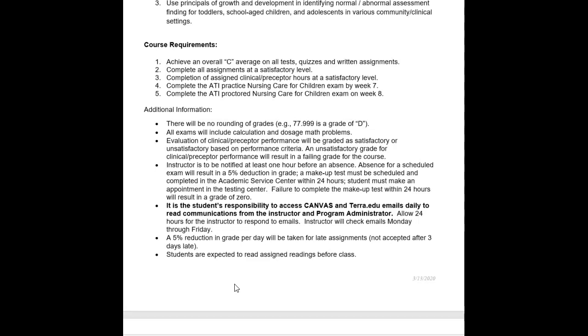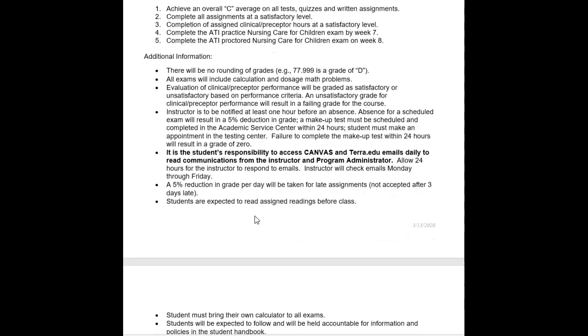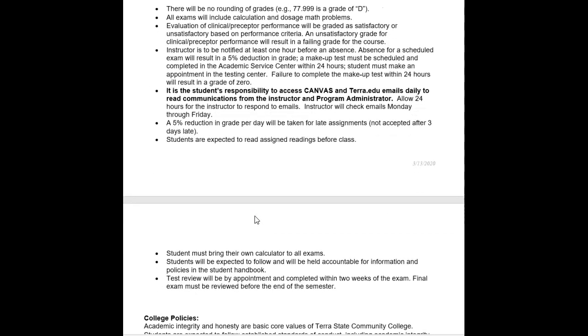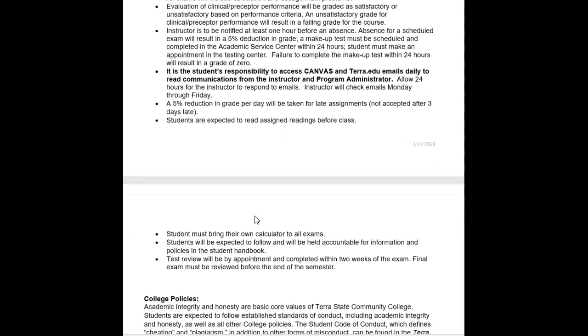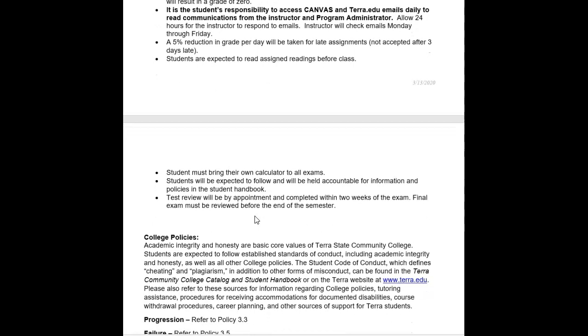Be sure to check Canvas and look for emails and announcements daily. A 5% deduction per day will be applied to any late assignments, and late assignments are not accepted after three days. You are expected to read all assigned readings prior to watching any recorded lectures. Be sure to bring your calculator to all exams.